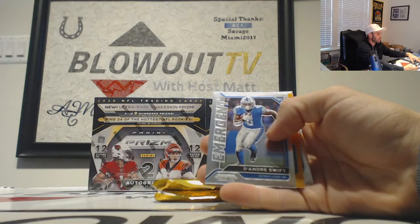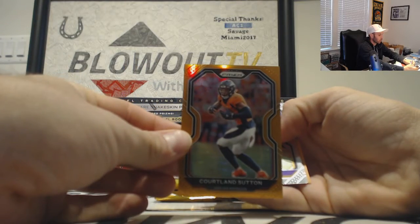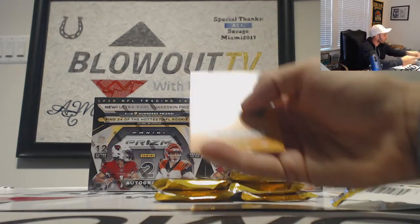De'Andre Swift emergent insert and Cortland Sutton. Orange parallel, Broncos AFC West. Number two of 149, Justin Jefferson and James Morgan rookies.